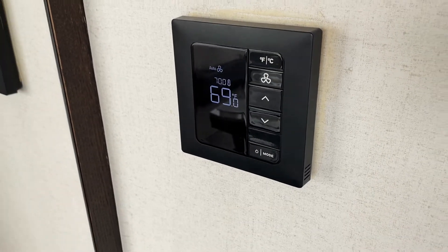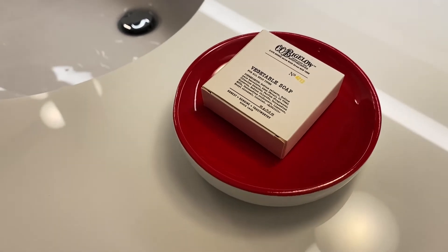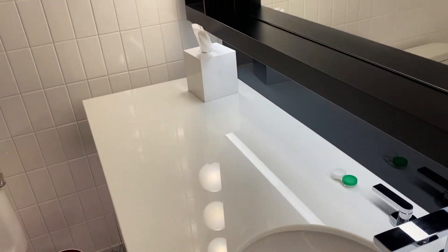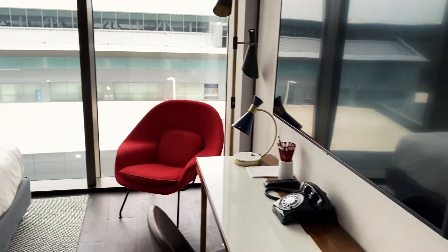They also have a digital air conditioning system and a really big TV. And here is the bathroom. I really love these lights on the mirror — it's so bright, which I love. There's some soap by C.O. Bigelow — vegetable soap. Nice sink area. Lots of towels provided. And a pretty big stand-up shower, very clean of course. You get a conditioner, shampoo, and body cleaner. And that's the room.